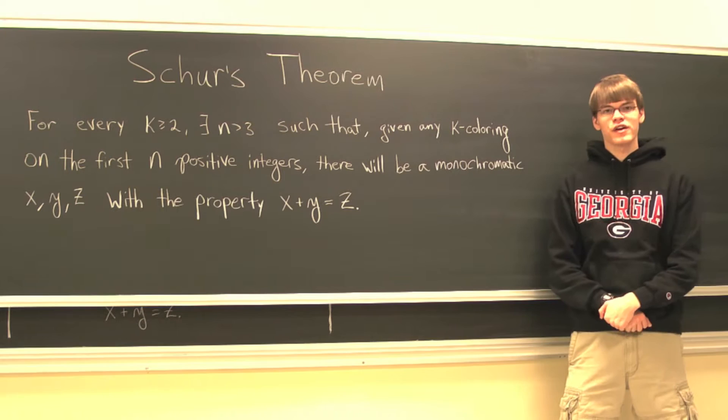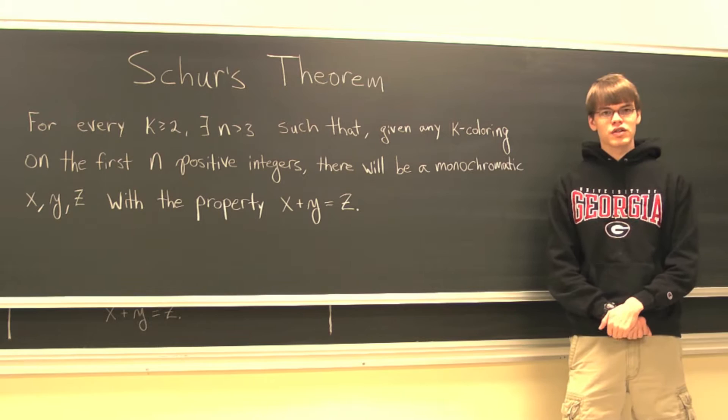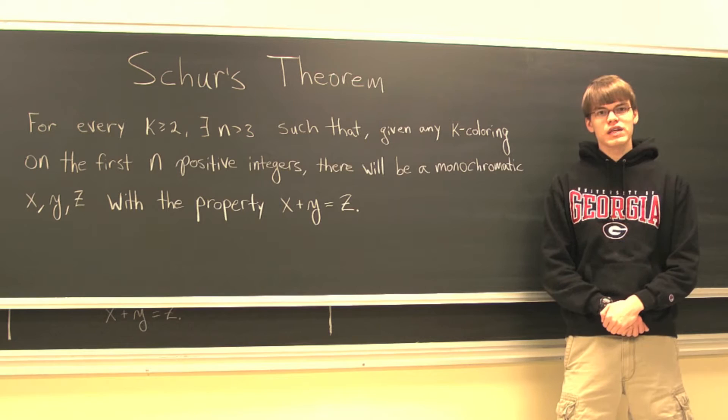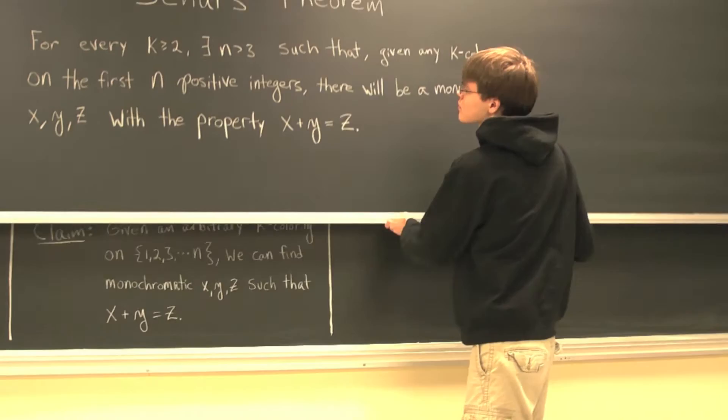Schur's theorem states that for every k greater than or equal to 2, there will exist an n greater than 3, such that given any k coloring on the first n positive integers, then we will be guaranteed to find a monochromatic x, y, and z such that x plus y equals z.